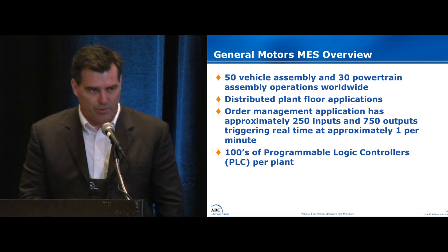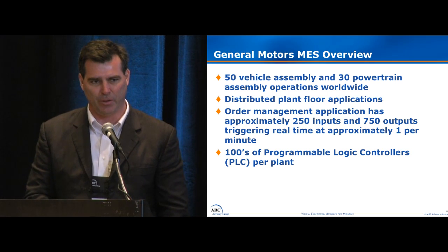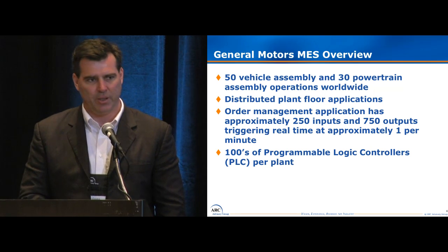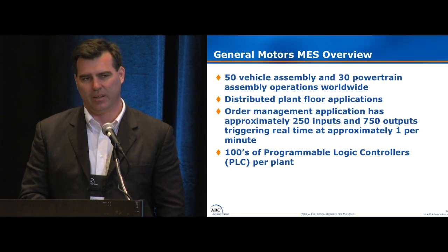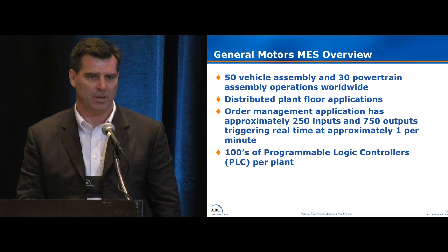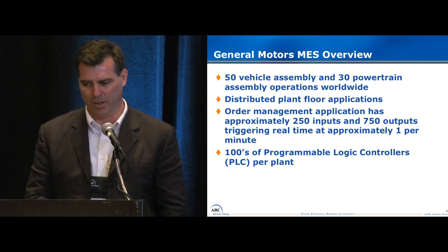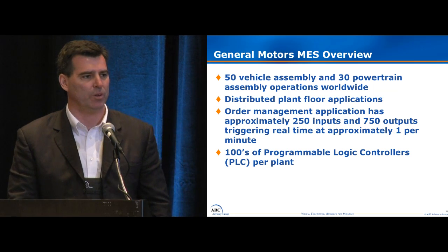A little bit about our manufacturing footprint. We have 50 vehicle assembly sites and about 30 powertrain assembly centers worldwide. In these plants we use distributed plant floor applications, and one of them I'm going to talk about today is an order management application in the plant. It has about a thousand inputs and outputs, about 250 devices trying to send us information and about 750 devices that receive information from the order management application. And most of these plants have over 100 PLCs, somewhere between 100 and 1,000.